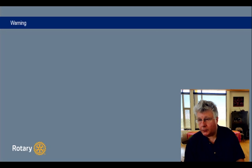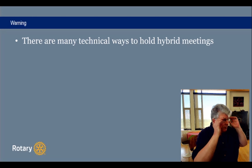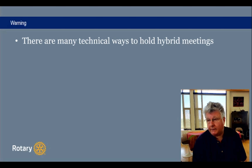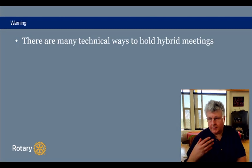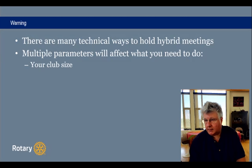I want to give a warning first. There are many technical ways to hold hybrid meetings, and some of your club attendees today might already have had hybrid meetings and have their own way of doing it. There is no good and bad way to do it — there are multiple technical ways. What I'm going to show you today is just some recommendations that you can adjust to whatever you have, because there are multiple parameters that will affect what you need to do. One is your club size — if you have a smaller size, you could get away with less equipment.